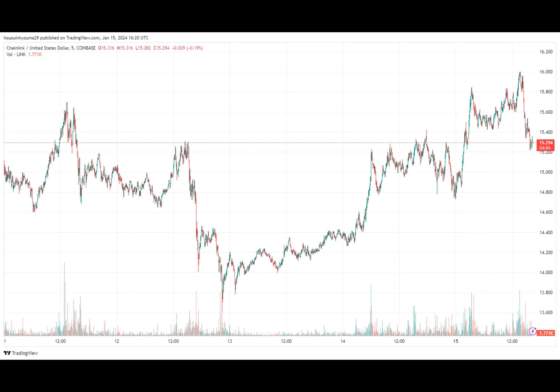When this metric value goes up, investors are depositing a net number of coins to these platforms. As one of the main reasons holders would transfer their Link to exchanges is for selling purposes, such a trend could be bearish for the asset's price.